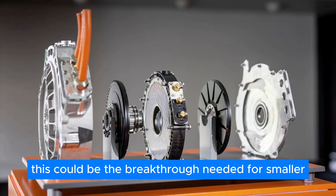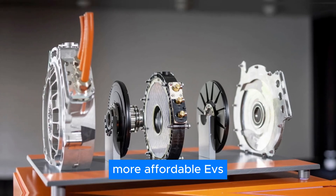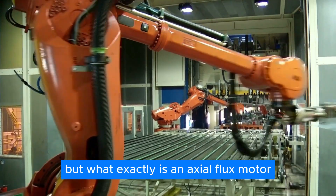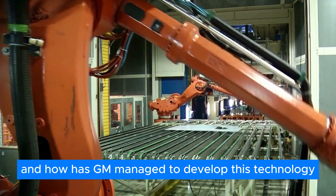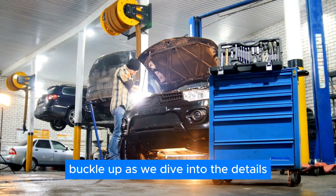This could be the breakthrough needed for smaller, more affordable EVs. But what exactly is an Axial Flux motor? And how has GM managed to develop this technology? Buckle up as we dive into the details.